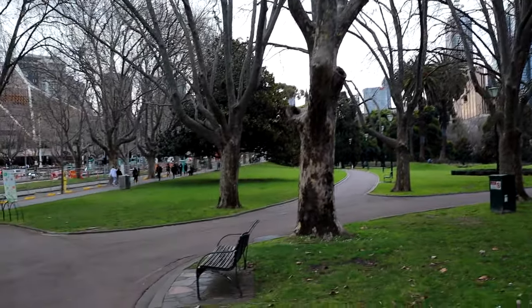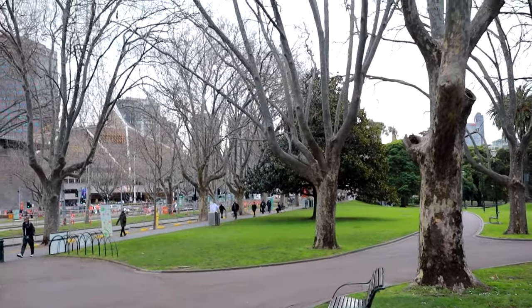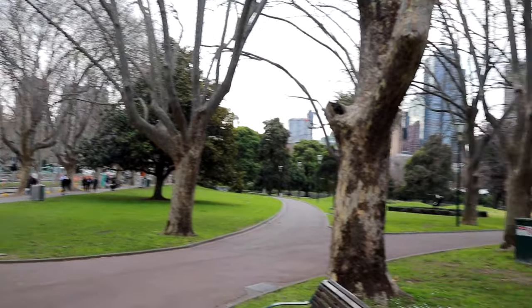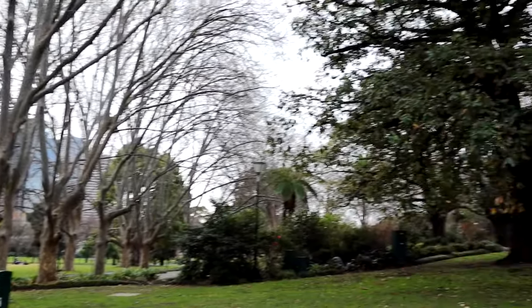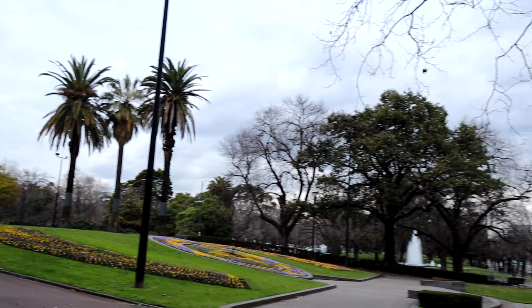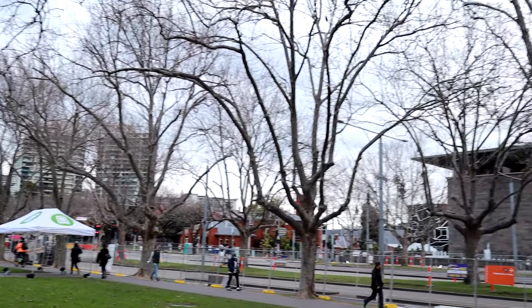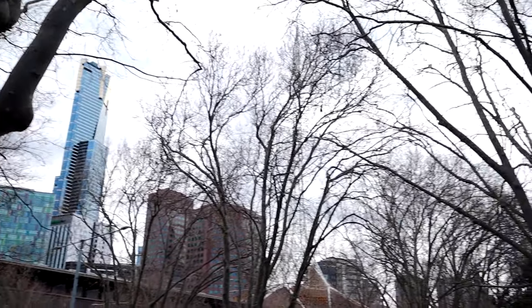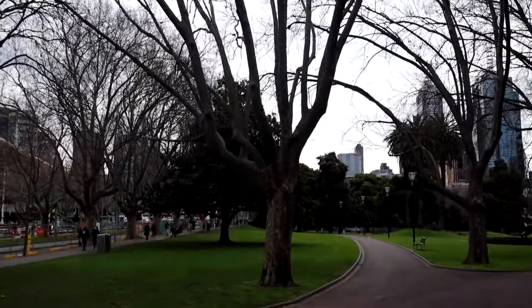Such a beautiful spot in Melbourne that leads towards the Yarra River, which you'll see in a minute. For those of you stuck in lockdowns, here's something fun to enjoy — our beautiful city of Melbourne.